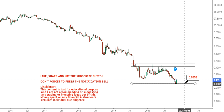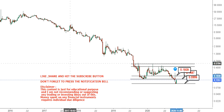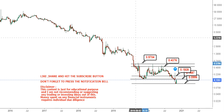Your final support will be 0.09. Now if the stock starts moving upwards, your next target is at 0.14, then 0.19, then 0.43, and your final target for the time being will be 0.57.